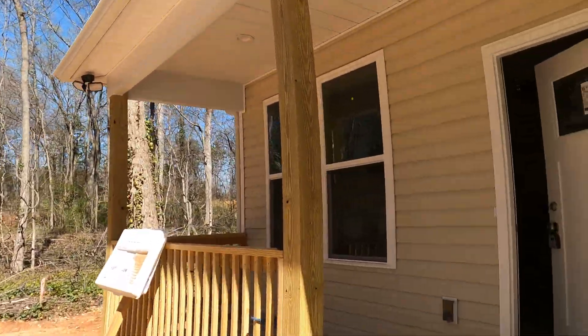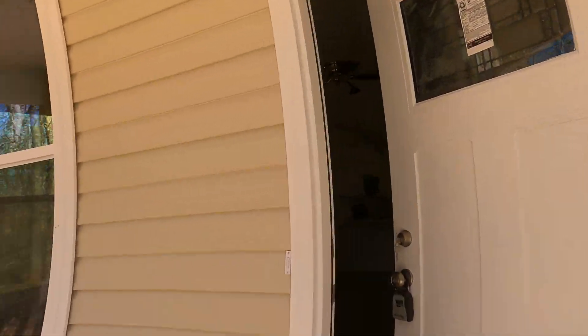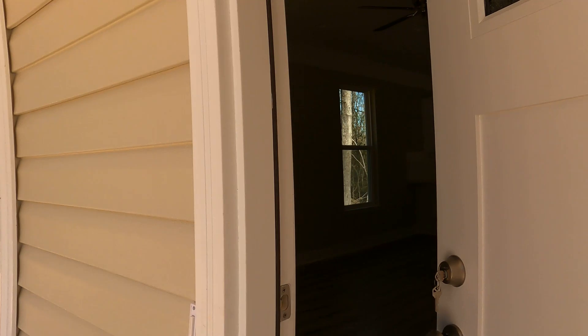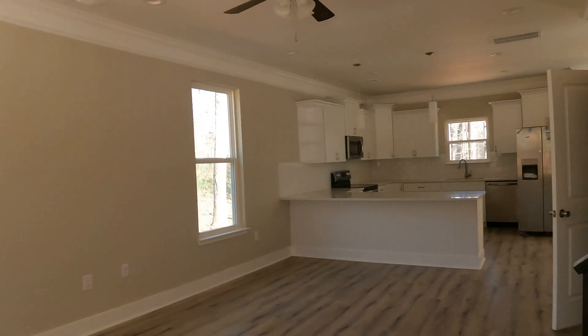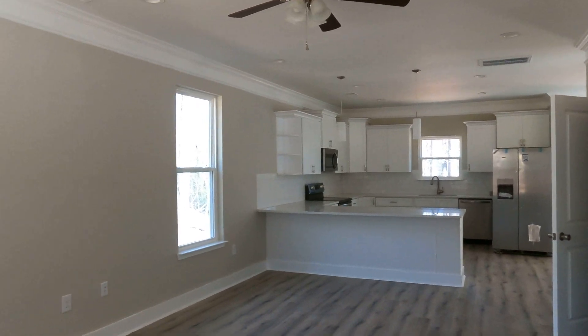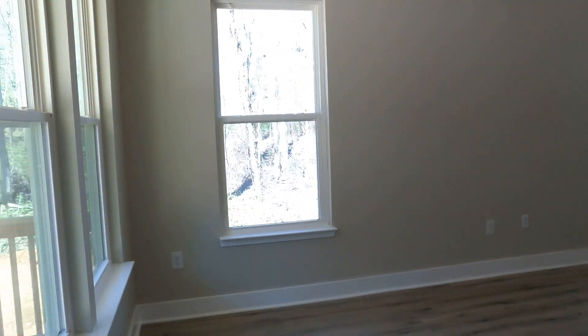Guys, this is a unique proposition — no HOA. I love that. Park your RV and nobody's going to give you any gruff about it. It's a brand new construction home, and I think you're going to really like it when you see everything that's gone into this.